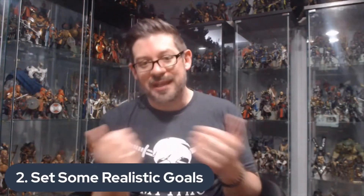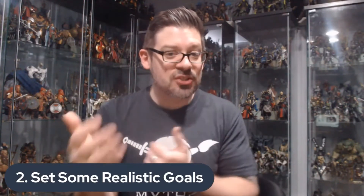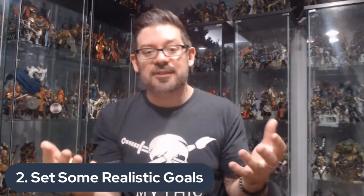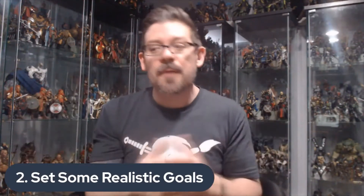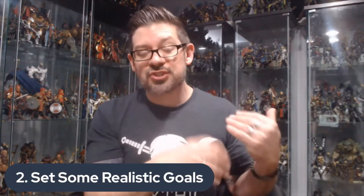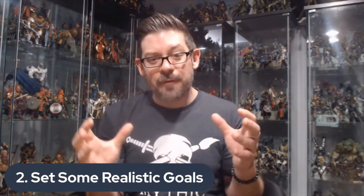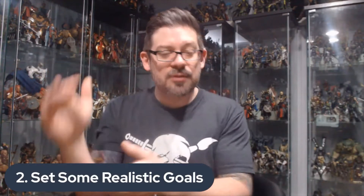Mythic Legions is no different from any other collectible toy line in this regard. Any toy line — whether we're talking Marvel Legends, Transformers Masterpiece, or Mezco — if you try to jump in five or six years in, you're probably going to pay a premium for some of those older releases. The great thing about Mythic Legions is they regularly re-release older, long-sold-out figures as part of what they call All-Stars. Not only do they re-release them, they actually let fans choose which figures get re-released through a fan vote. The highest vote-getters are added to an All-Star wave.